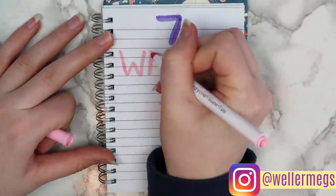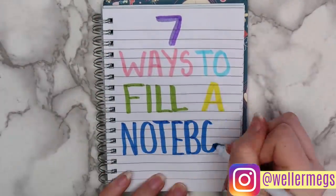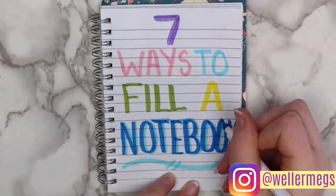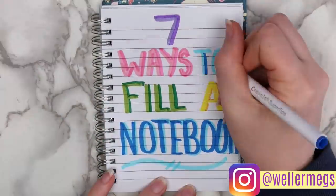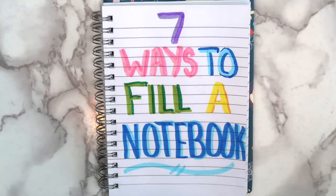Hey guys, it's Megan, and today I'm back with another 7 ways to fill your notebook video. You guys really seemed to like the last one of these that I did, so I hope that you'll like this one as well. So without further ado, let's just get into the video.